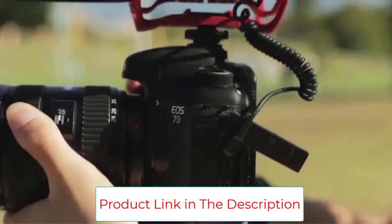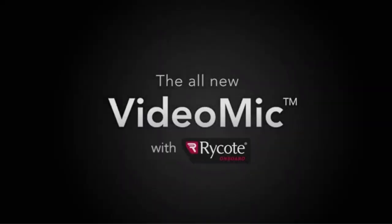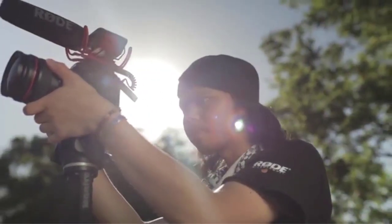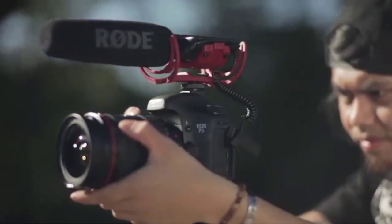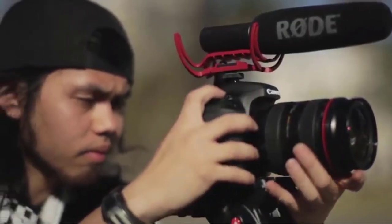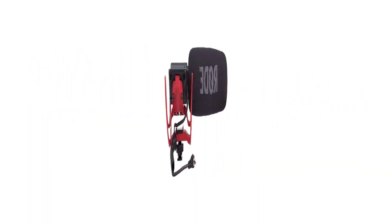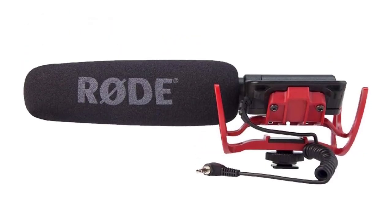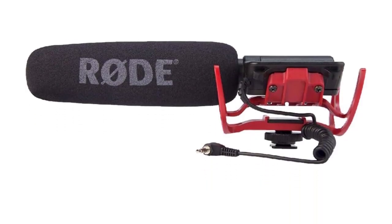The shock mounting system is based on Rycote's Lyre design, preventing the microphone from picking up background noise, vibrations, or radio frequency interference. The Lyre, made from a single piece of durable thermoplastic, offers better acoustic suspension than conventional elastic solutions and will never break, droop, or wear out. In our testing, the VideoMic is a directional microphone that only records sound from the subject in your camera's view. It works wonderfully well indoors, but not as well outdoors.